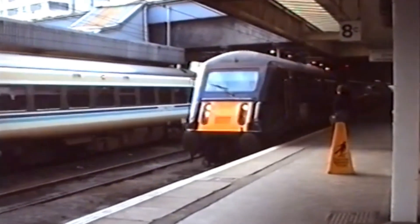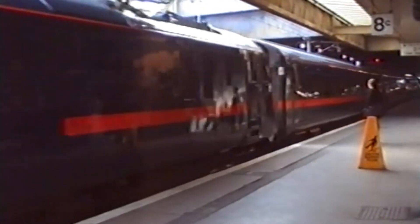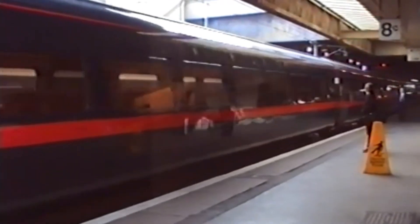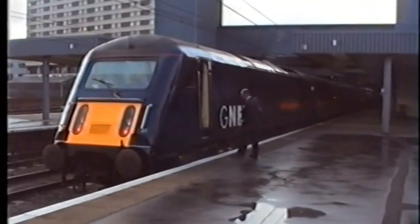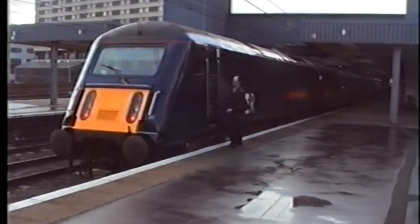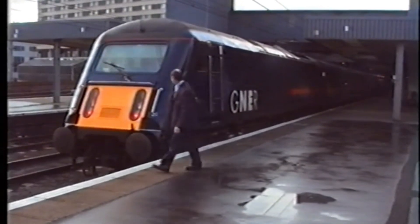The arrival of the Class 91, with government backing and full fleet orders, left the Class 89 an elegant oddity. It was too advanced, too expensive, and ultimately too alone. By 1992, after just a few years in service, the Class 89 was withdrawn.